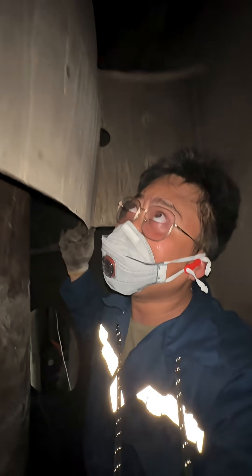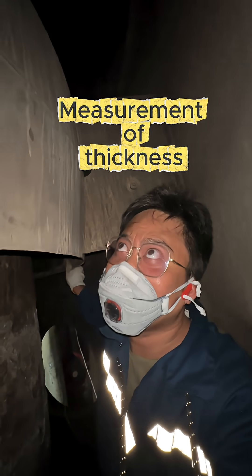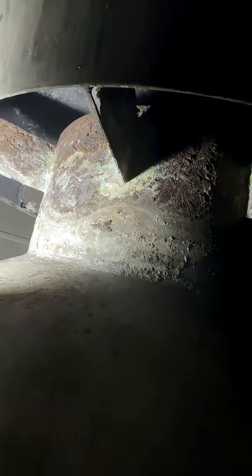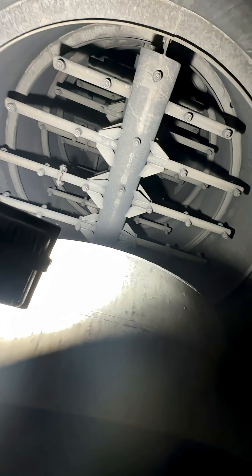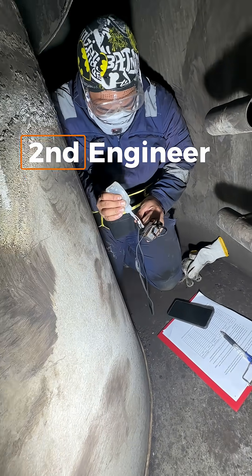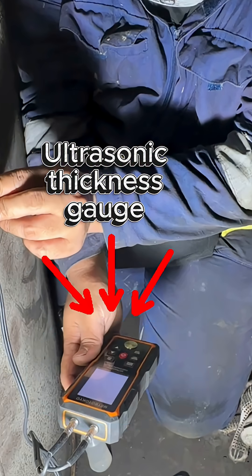We are here inside the Disox Tower. We are measuring the thickness of the hood — inspection and measurement of the hood thickness of the Disox Tower. This is what the hood looks like, and on top of that are the nozzles that spray the seawater. It's such a tight space inside, so this is quite challenging for us.